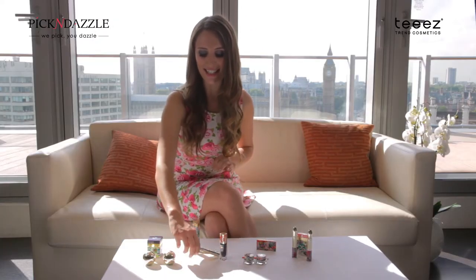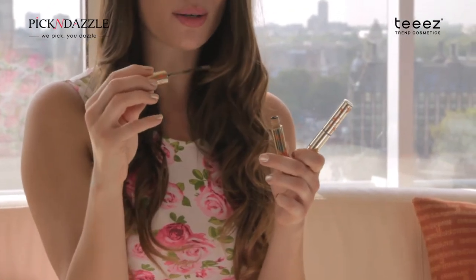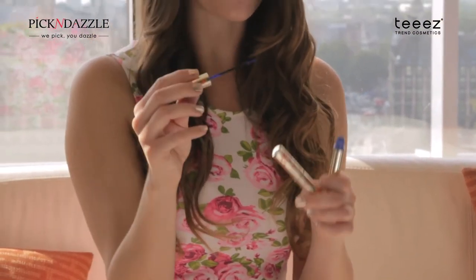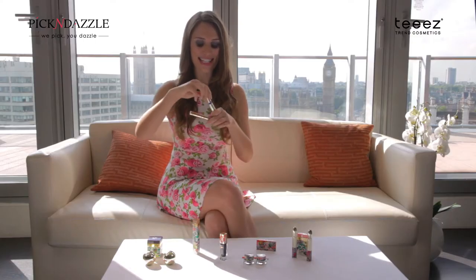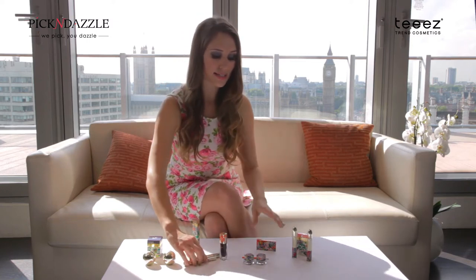We've got the eyeliners as well — really gorgeous metallic eyeliners in beautiful gold and electric blue. Very bold, perfect for a night out. We've also got eyebrow creams with a nice little brush that makes it super easy to apply for those brows.